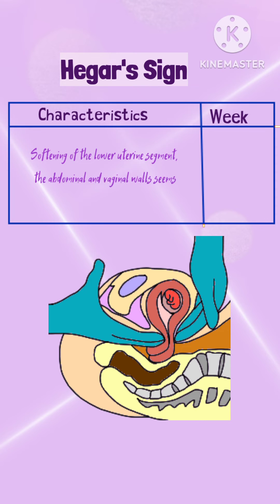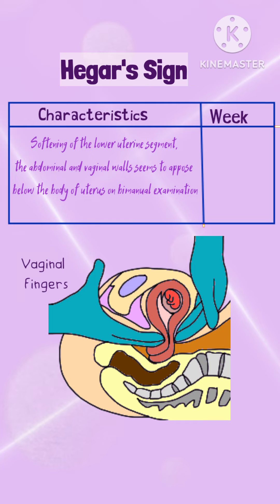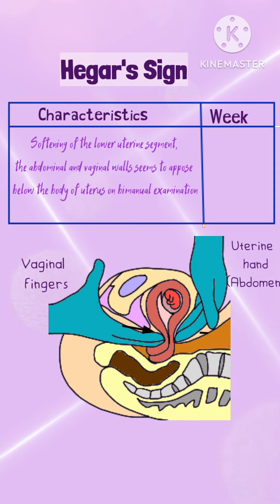Hegar's sign: It is the softening of the lower uterine segment just above the cervix. On bimanual examination, the examiner can demonstrate this sign by placing two fingers in the vagina and the other hand behind the uterus. Since the upper part of the uterus is large and the lower part is empty, both the abdominal and vaginal fingers seem to oppose below the body of the uterus. It can be elicited from 6 to 10 weeks of pregnancy.